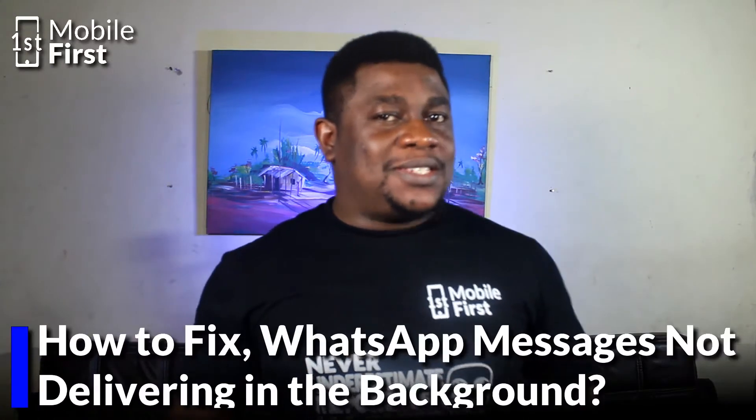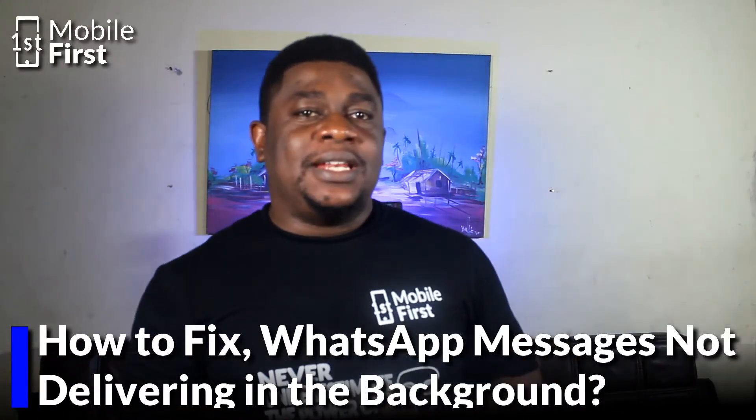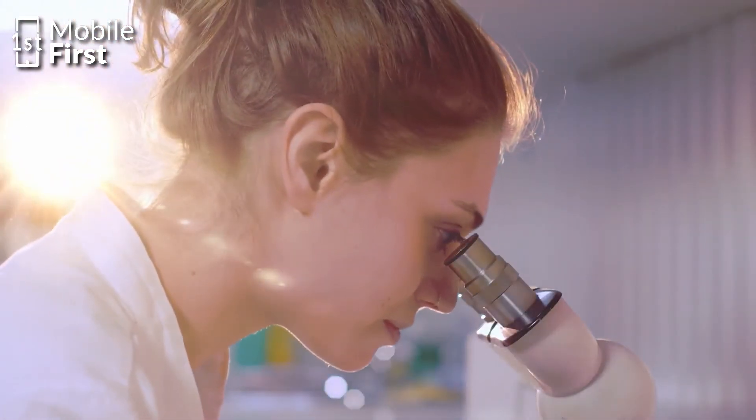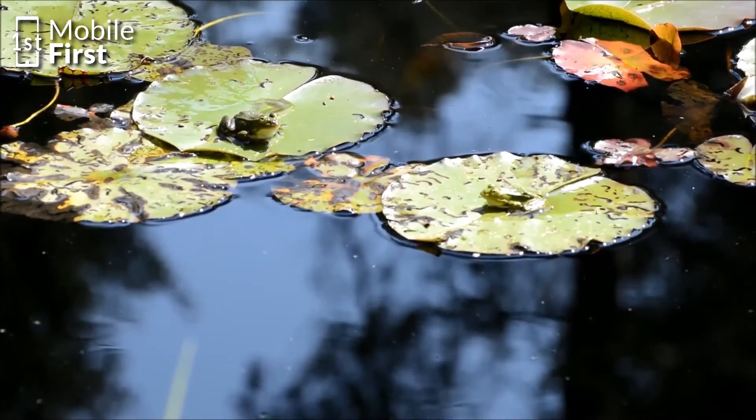Have you ever been in the annoying situation where your WhatsApp message only delivers when you load the app to the foreground? We will look into why this happens and how it can be corrected. Now let's jump into it.